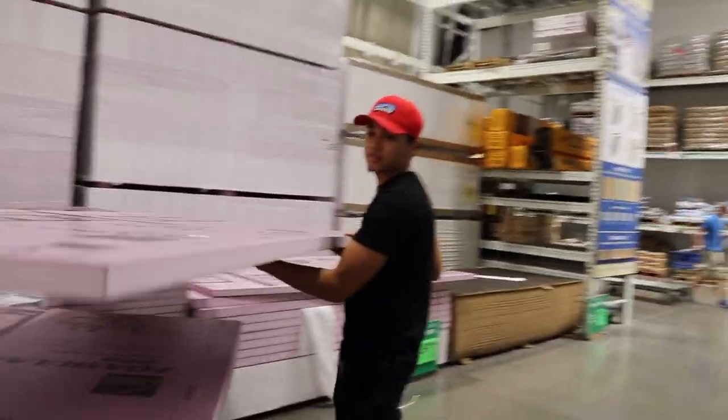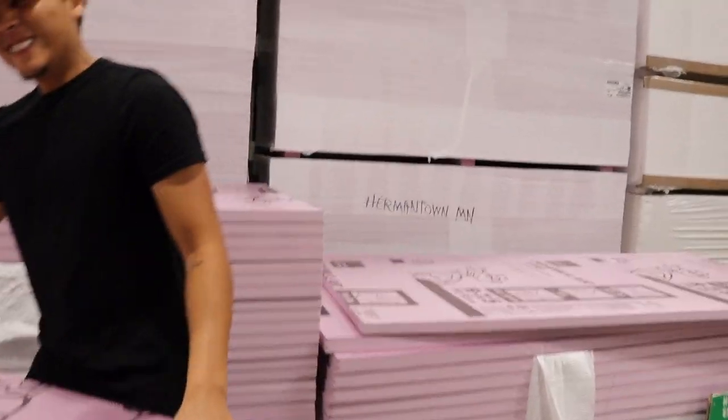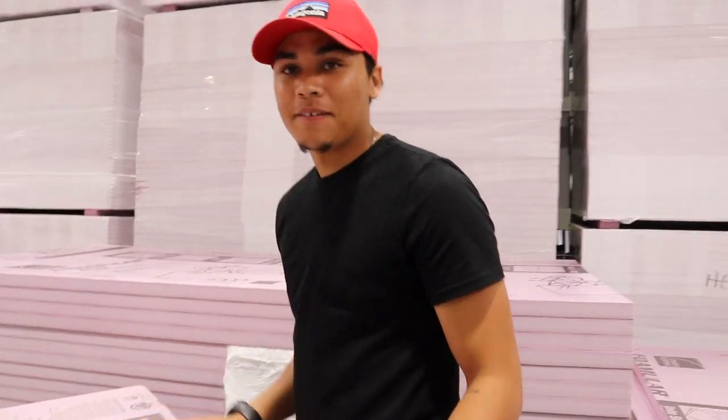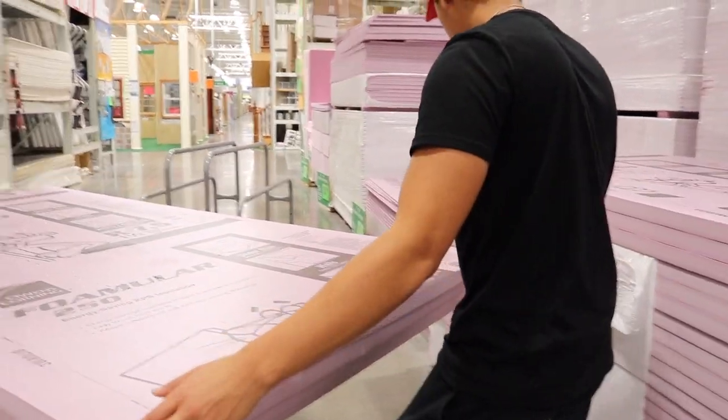This stuff isn't cheap. We debated whether five pieces was too many and considered getting four, but we figured we can always come back for one more if needed. Since we haven't bought the plywood yet, we have nothing to hold the insulation down in the back of the truck and it's super light. Nate went in to buy a brick — they're like two dollars — to set on top of it, and once we have the plywood on top it won't be a problem. I just have to drive home very slowly.